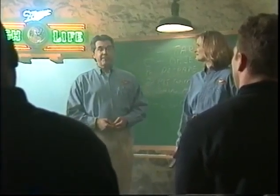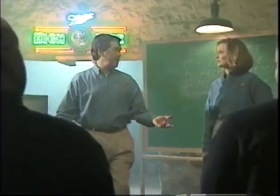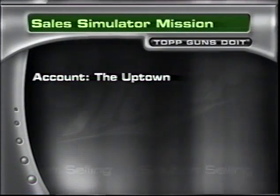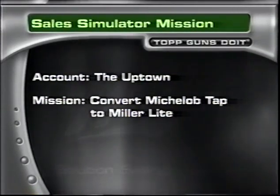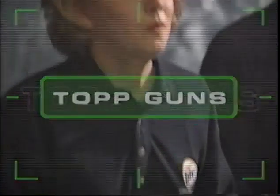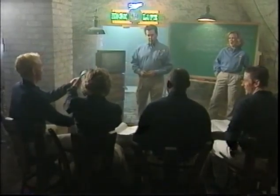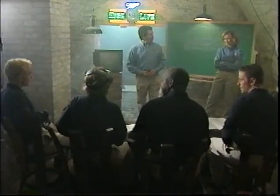I'm sure I'll get a volunteer to try it out in the sales simulator. No volunteers? Okay, Detail, give it a shot. Wait — I'm not sure I understand the probes. You'll do fine. Here's your assignment: the account is The Uptown, a young adult on-premise account in a popular urban bar district. Your mission — whether or not you choose to accept it — is to convert a Michelob tap handle to Miller Lite, which would be the only Miller product on tap. Your customer is Dennis Howe, the middle-aged owner who's done a fair job running the business for the past three years.